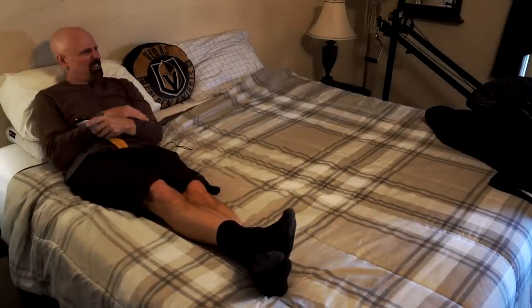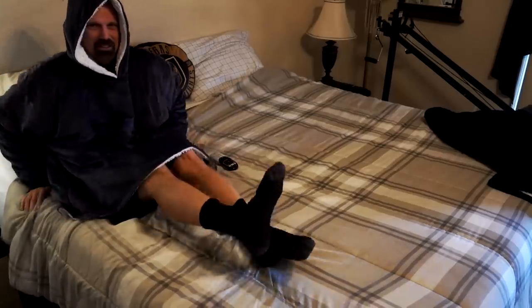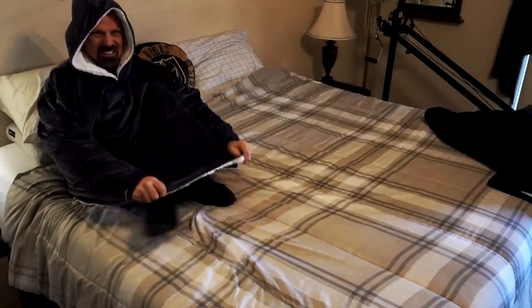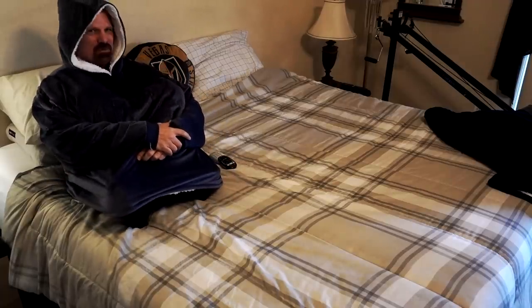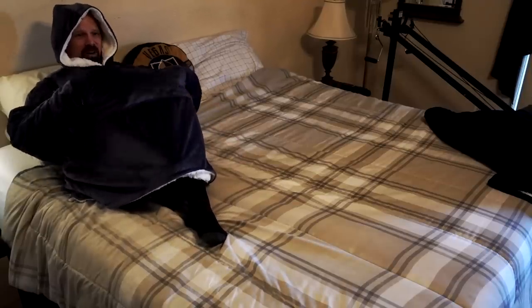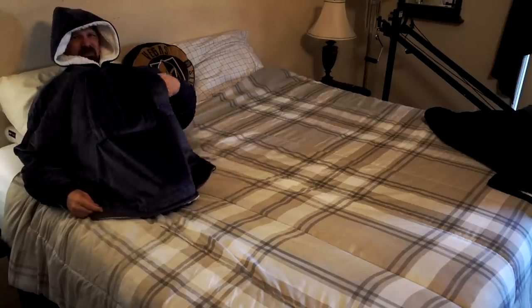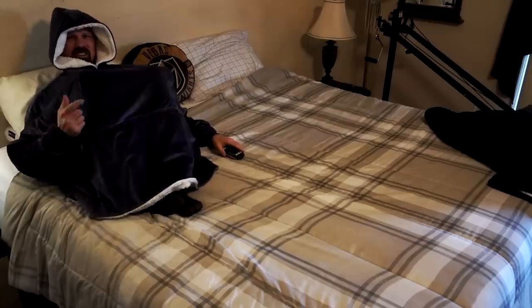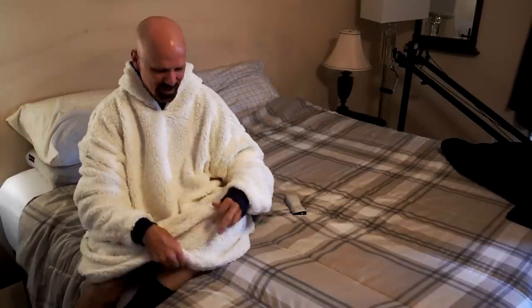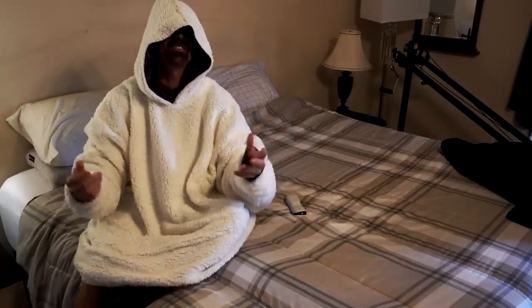Putting the Comfy on to watch the game — my legs aren't covered, but in the commercial they show you covering your legs with it. The pocket is large enough for a remote control. This is also reversible — when reversed, it's less comfortable. The Sherpa interior is what makes it really comfortable, and the reversed version isn't nearly as good.